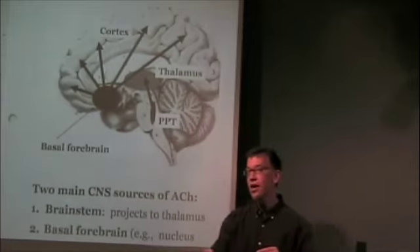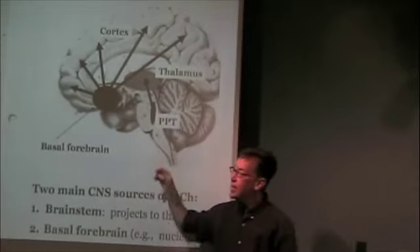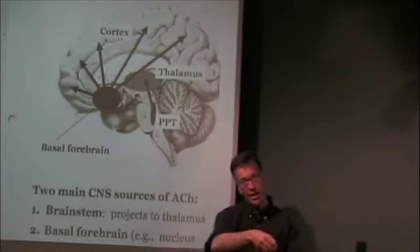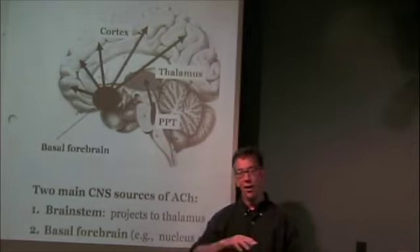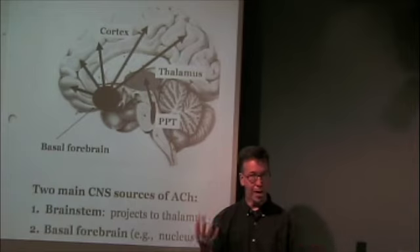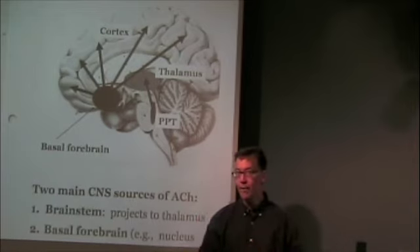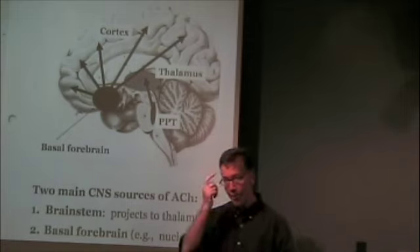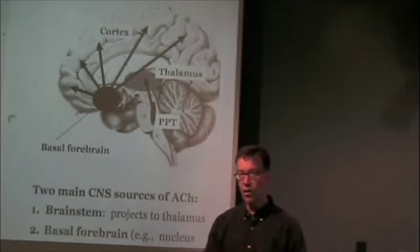There are some selective targets that are quite important for certain cognitive functions. In particular, there's a projection from the basal forebrain into the hippocampus, along the medial temporal lobe. The hippocampus is part of the limbic system, part of the brain important for emotional experience and expression, but it has a particular role in memory. So acetylcholine has a significant role in memory.